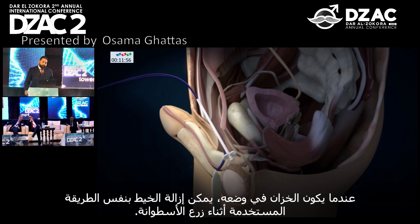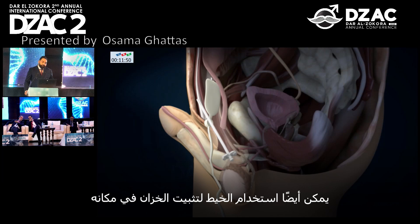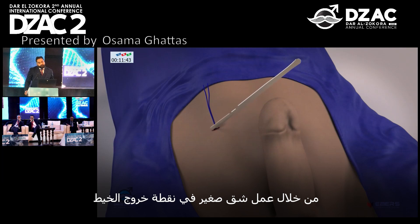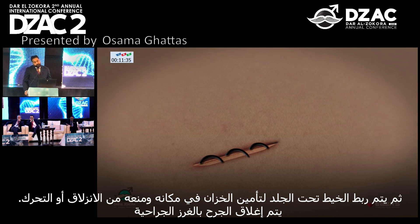After the reservoir is in position, the thread can be removed in the same manner as during cylinder implantation. The thread can also be used to fix the reservoir in its position by making a small incision at the exit point of the thread, and then the thread is tied beneath the skin to secure the reservoir in place and prevent it from slipping or moving. The wound is then closed with surgical stitches.